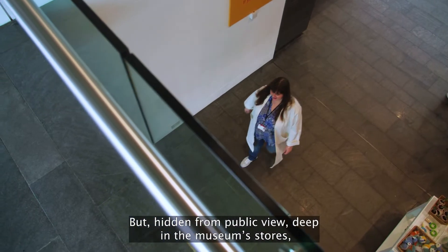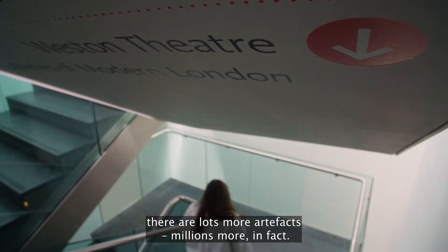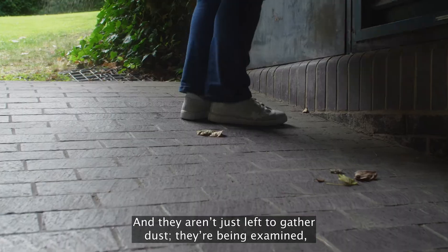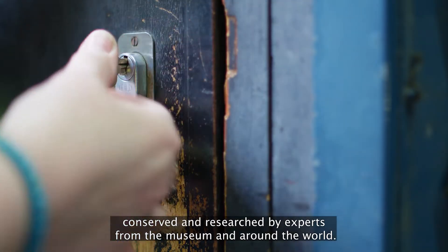But, hidden from public view, deep in the museum's stores, there are lots more artifacts — millions more in fact. And they aren't just left to gather dust; they're being examined, conserved and researched by experts from the museum and around the world.